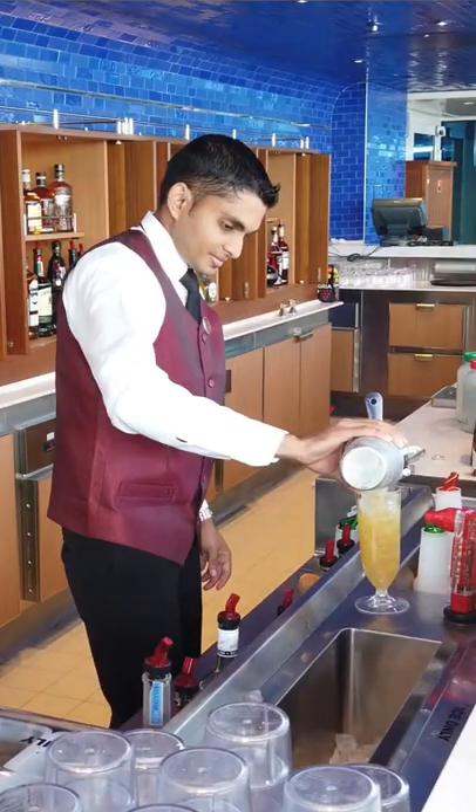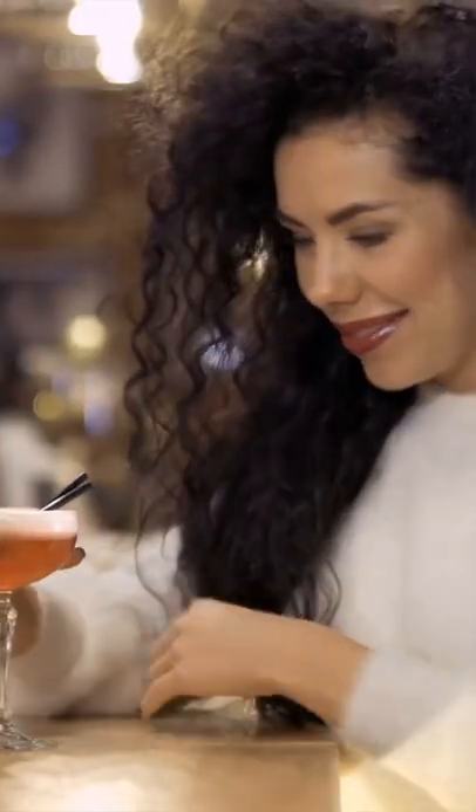Marnie asked me: should you buy a drinks package on a cruise, or pay as you go? I have the perfect solution for anyone who wonders that. Drinks packages can cost from $60 per person per day on lines like Royal Caribbean and Princess. That means as a couple — because both of you have to buy the package — you could be adding $840 or more to the cost of your week-long cruise.